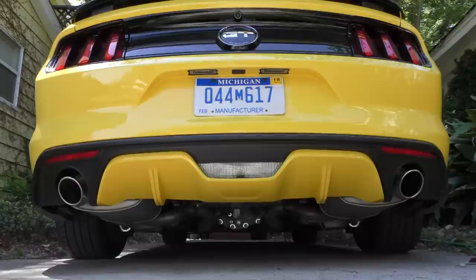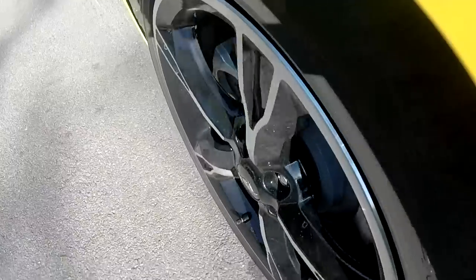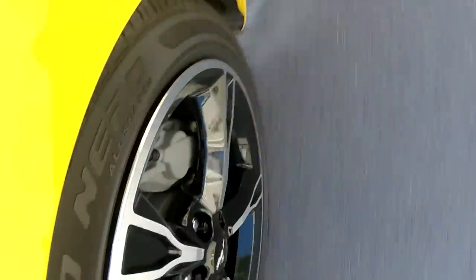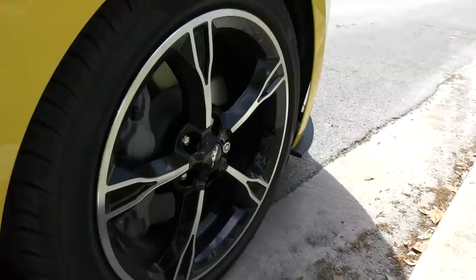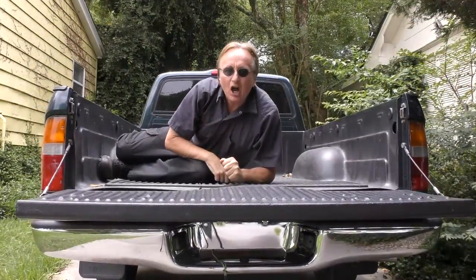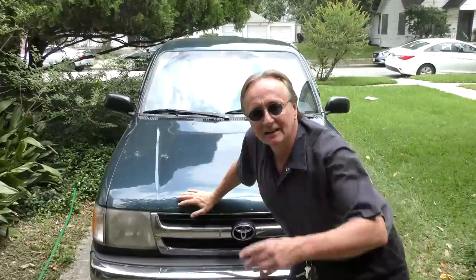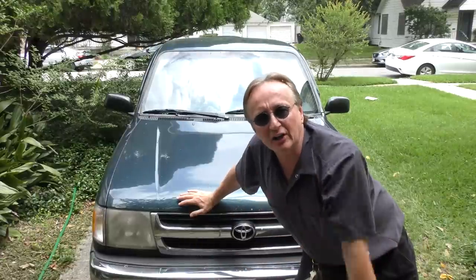Rev up your engine! It's time for the Scotty Kilmer Channel. Today I'm going to show you how to buy an auction car online. I recently bought this Toyota Tacoma online and I'll show you how I did it, and how I got it for $1,400.